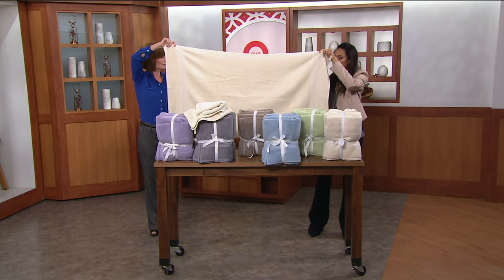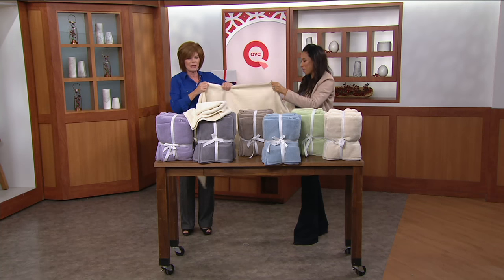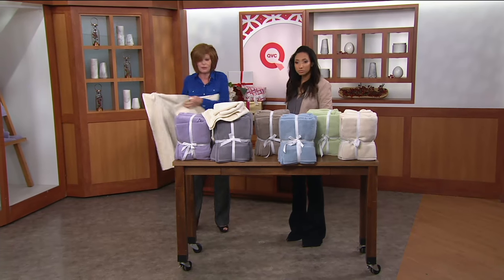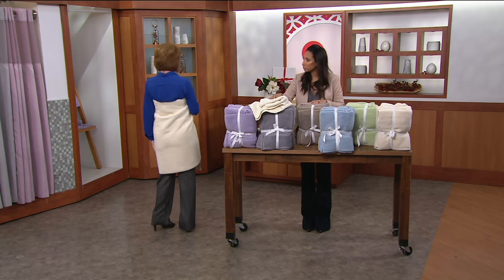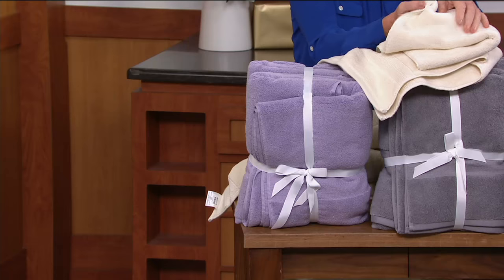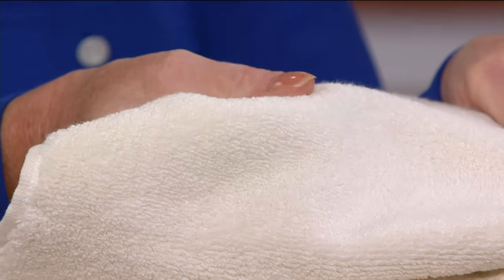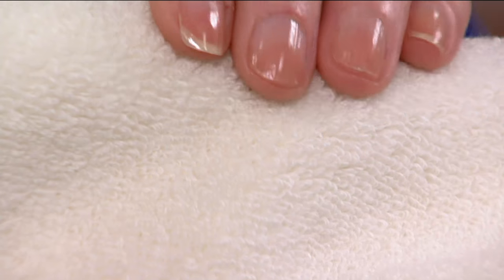These are nicely and generously sized, but it's the feel that has me more impressed. I'm going to put it around you so you can see — you can wrap it around your waist. The feel is wonderful, it's thirsty, it's soft, it's very comfortable. Just see how big that is — perfect if the doorbell rings. And you can see how beautiful this is — this is what's going to be on your face when you get out of the tub. All those loops drink up the water and feel so soft.